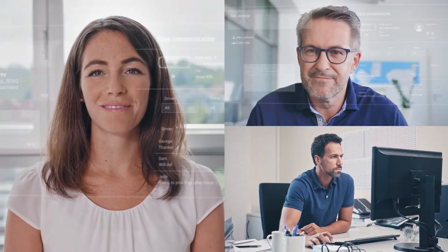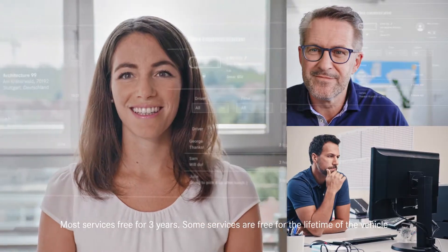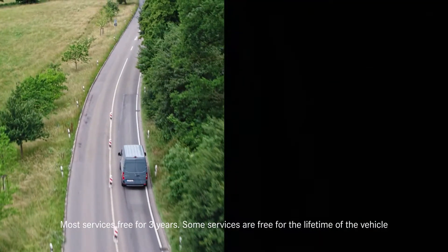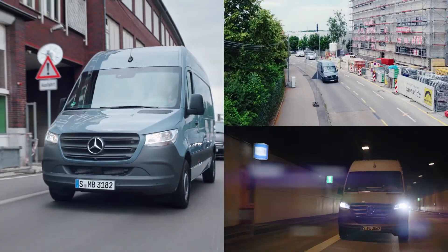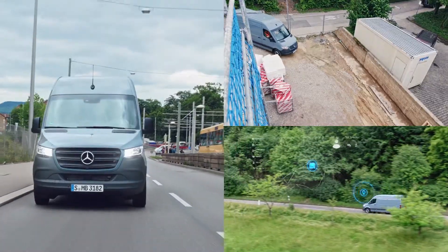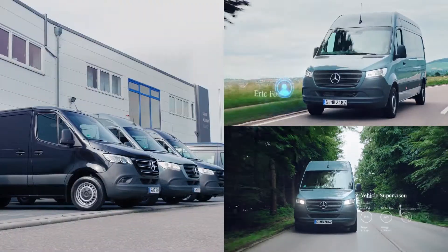Even admin becomes easier with Mercedes Pro Connect, because the solution is compatible with third-party telematics brands and it's free for the first three years. One van, five vans, 100 vans — whatever size your business, Mercedes Pro Connect offers powerful insight and advanced tracking and telematics technology to keep it moving.